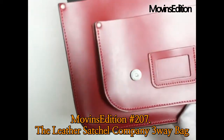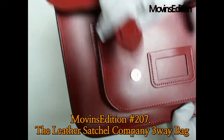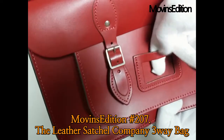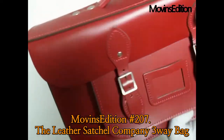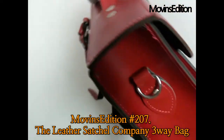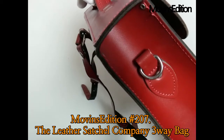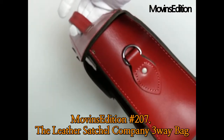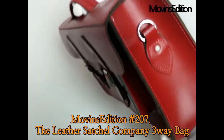As you can see, it's a three-way bag that can produce a tote bag, a shoulder bag, and a backpack. The shoulder strap was lost during the store display, so only the tote bag and backpack functions can be used right now. Enjoy the detailed video from Move-ins Edition — exquisite stitching, a strong handmade British bag.